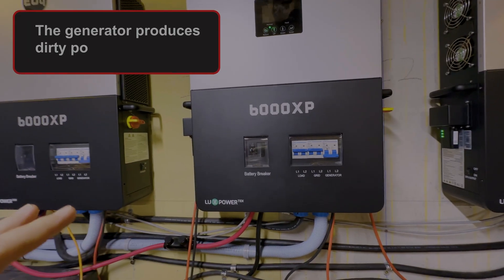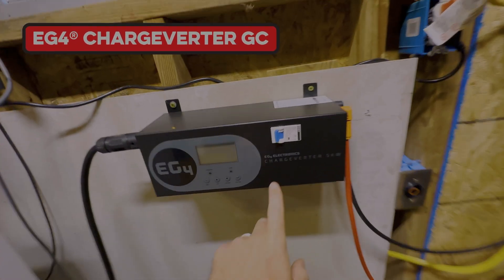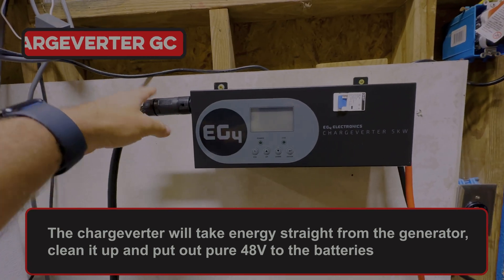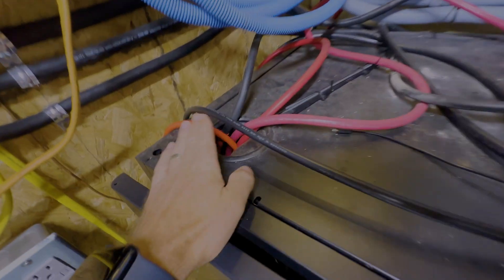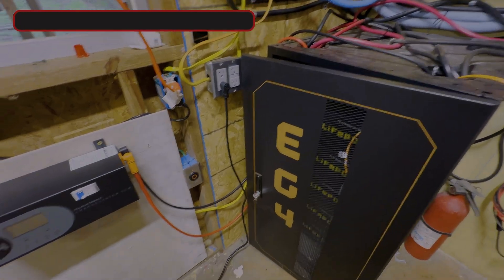However, the generator produces dirty power and I don't want to fry these units. So I'm going to use the chargeverter, which will take energy straight from the generator, clean it up, and then put out pure 48 volts to the batteries. These connect to the huge bus bars over here, and that is the safest way to charge the unit.